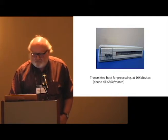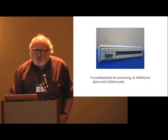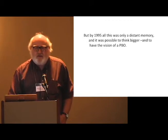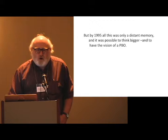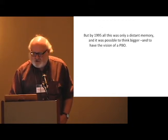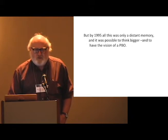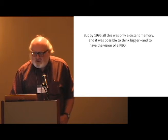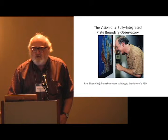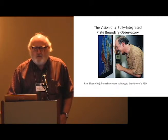A few years later, the world was very different — a big technology advance largely driven by forces outside of the geodetic community. By 1995, you could think bigger. The technology was there; you could have done it in 1989, but you would have needed to be the Defense Department. And so what was required was for somebody to have the vision to have a PBO. I will say it's extremely unfortunate that this talk really should have been given by Paul Silver.